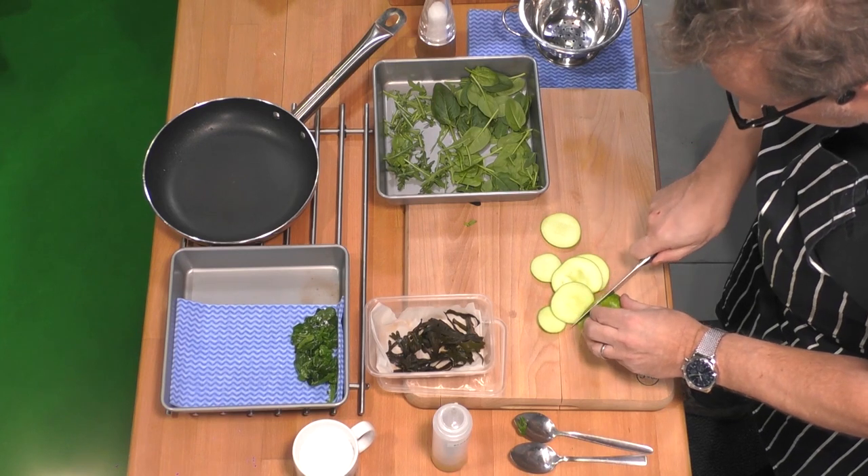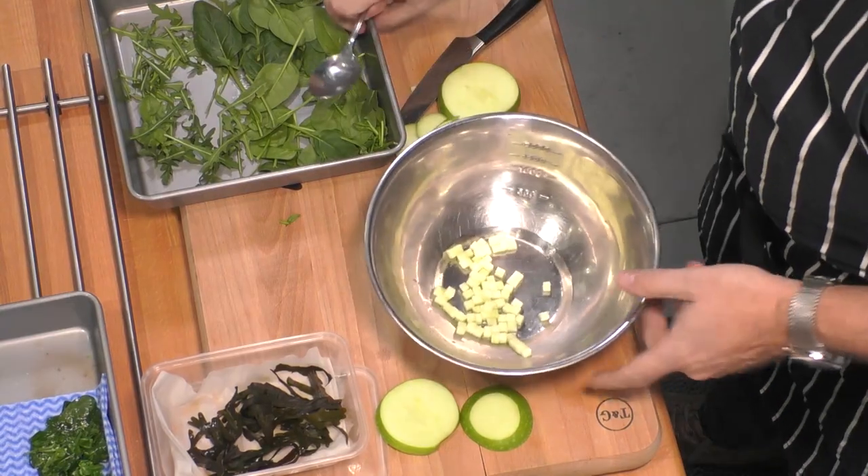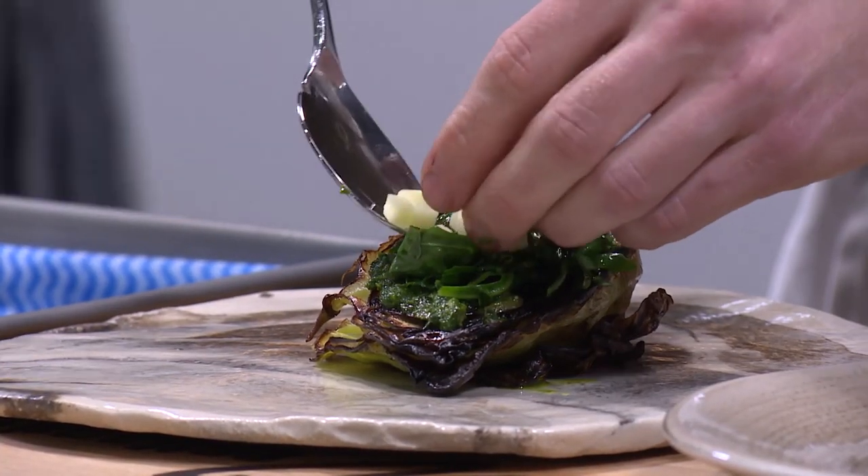The apple is pickled in wild elderflower vinegar, which I make myself. I pick the elderflower from near the restaurant in Hackney and make the vinegar from last year.